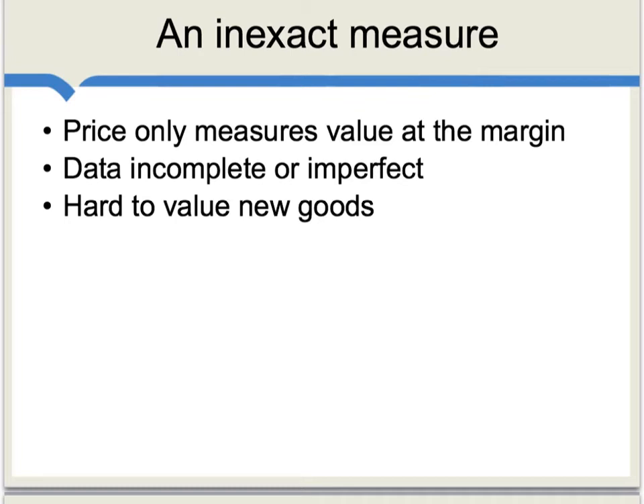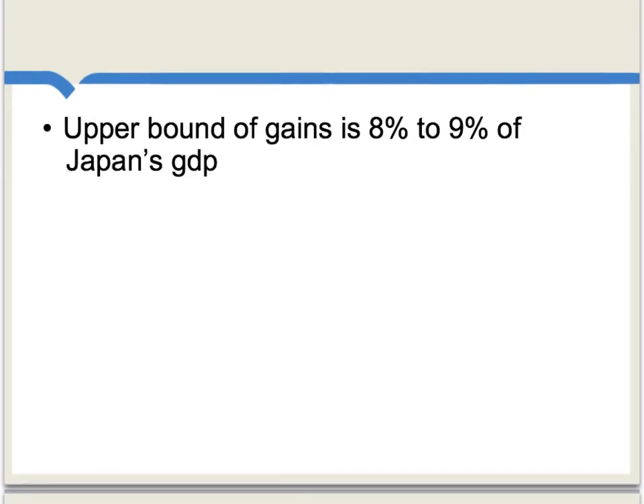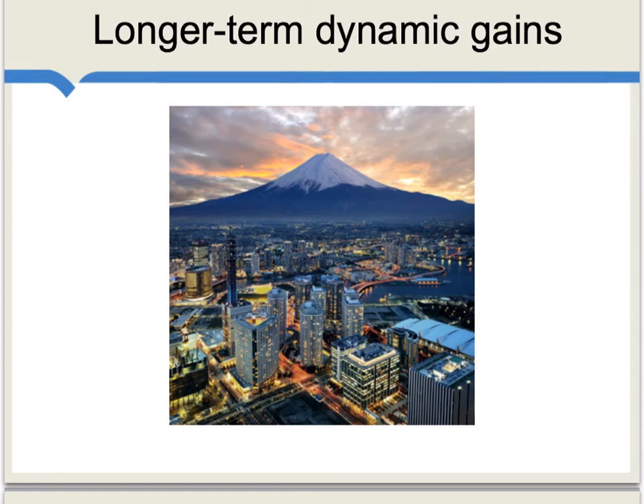Still, for all of these problems, we are getting some reasonable measure of the gains from freer trade here. What is found in the study is that there is an upper bound which we can measure on the gains from trade, and that upper bound, at the time, was about 8% to 9% of Japan's GDP. Perhaps most importantly, there is a longer-term dynamic gain from having this trade — that is, over time, it enabled Japan to develop and become a modern country, as shown here in a picture of Yokohama and Mount Fuji. Had Japan not opened itself up to trade, this eventual brighter future for Japan probably would not have been possible. And this is not captured in that upper bound of 8% to 9% of GDP.